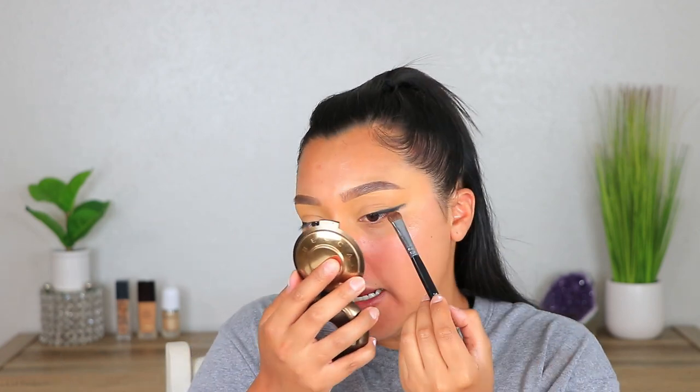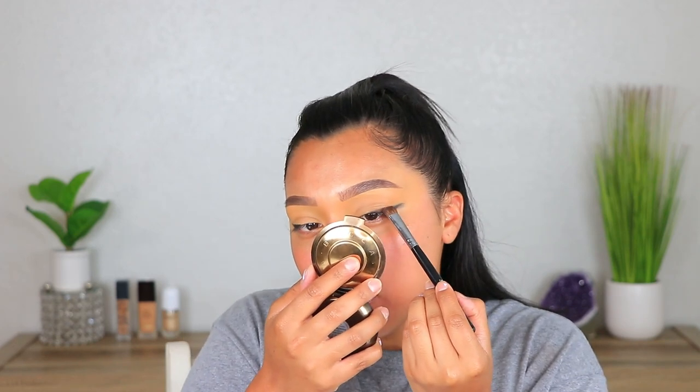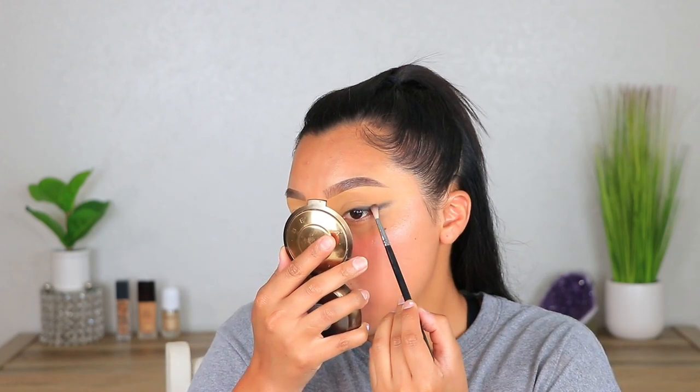I'm going to take that super light and just blend this out. This does not have to be perfect in any way. I just like doing this part with this type of brush — if you want to take a different type of brush, that's up to you. I'm not really going to be taking that shade across the lid or anything. It's like I'm tapping it and then blending it.